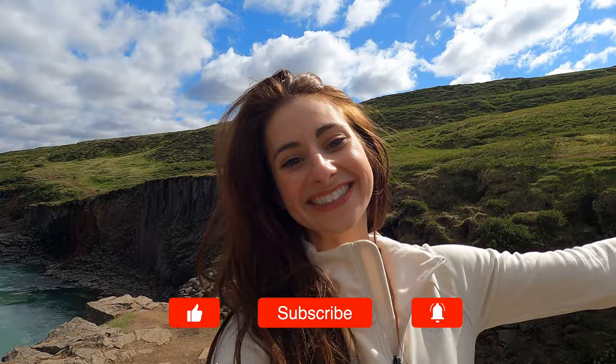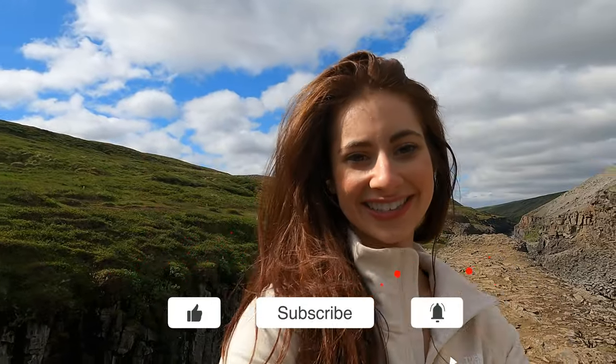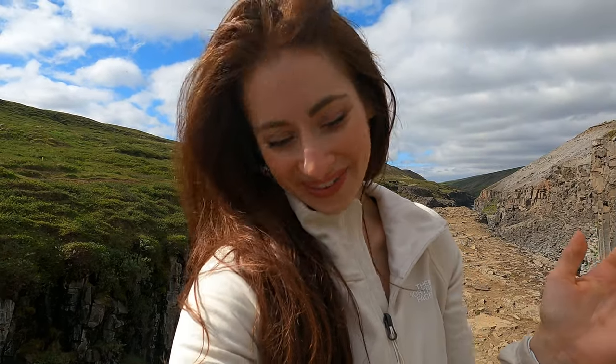We just made it to Stuttlagil. After all of that journey — like 10 hours of driving, no sleep, hashtag team no sleep — we're finally here. Let's check out the view.